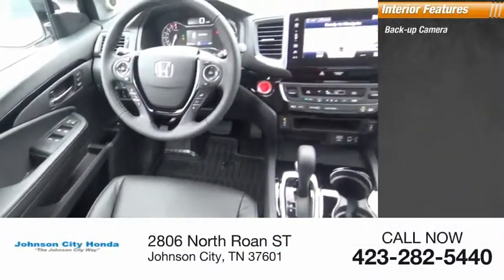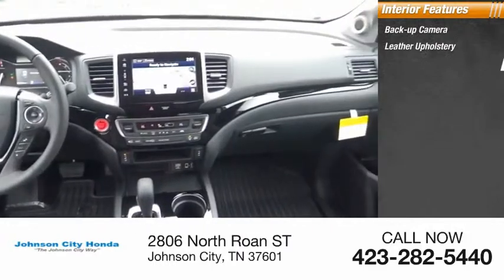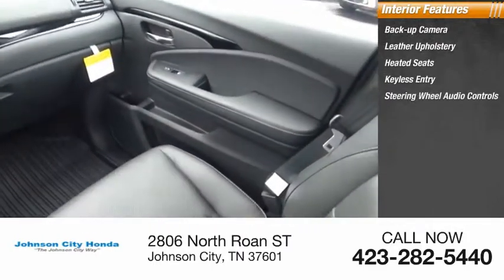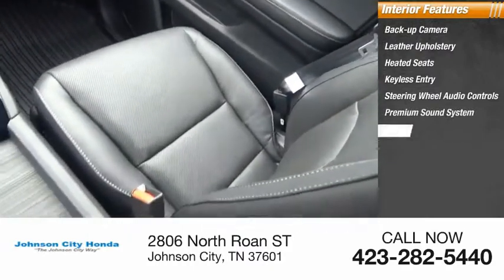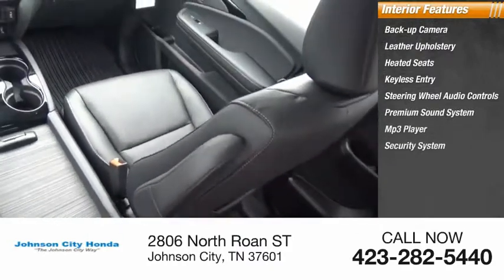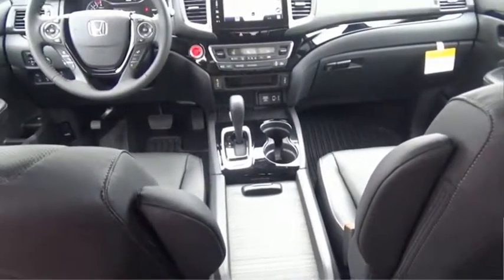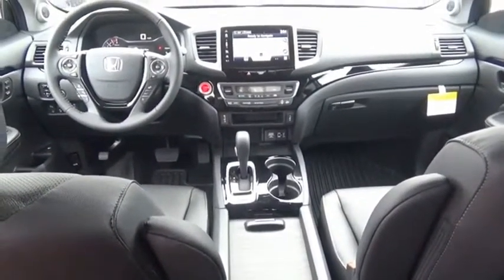Inside you'll find backup camera, leather upholstery, heated seats, keyless entry, steering wheel audio controls, premium sound system, MP3 player, security system, cruise control, power outlets. The Ridgeline was designed to give you exactly what you need to get the job done.